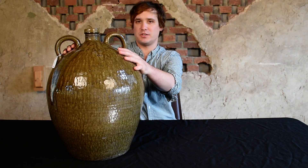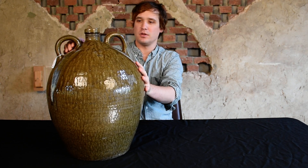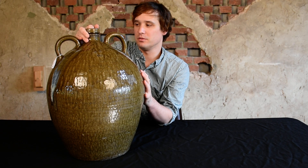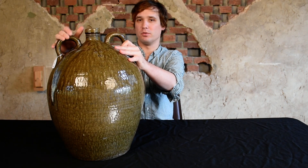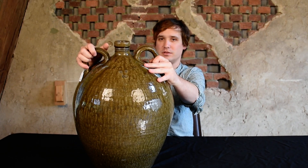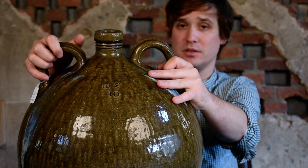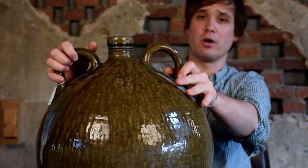This robust 10-gallon jug with double handles was made by the master potter of Vail, North Carolina, Daniel Siegel. You can see it bears his maker's mark on both sides, along with the capacity designation of 10 gallons, which is truly remarkable.